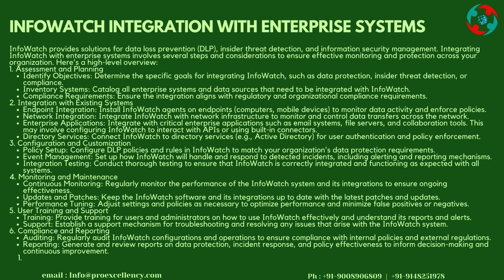Here's a high-level overview. Step 1: Assessment and Planning — Identify Objectives: Determine the specific goals for integrating InfoWatch, such as data protection, insider threat detection, or compliance. Inventory Systems: Catalog all enterprise systems and data sources that need to be integrated. Compliance Requirements: Ensure the integration aligns with regulatory and organizational compliance requirements.